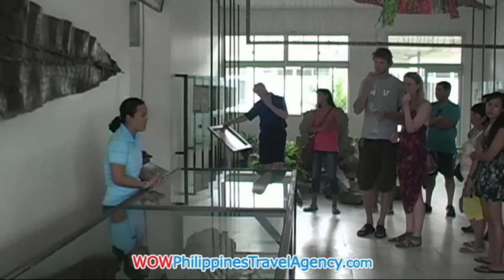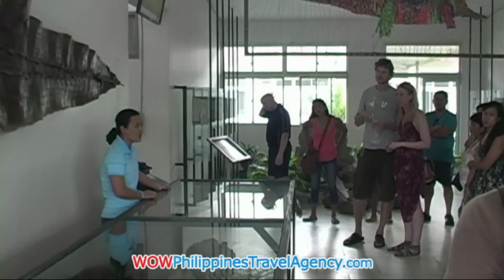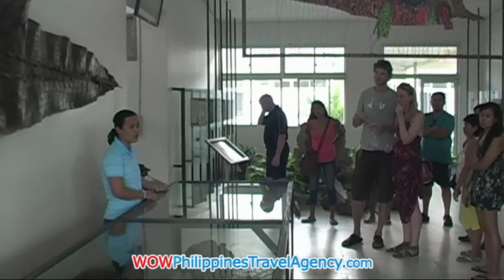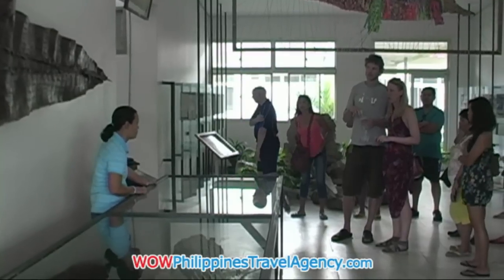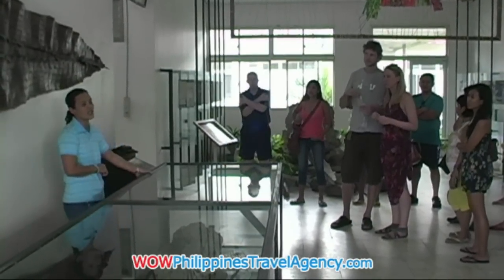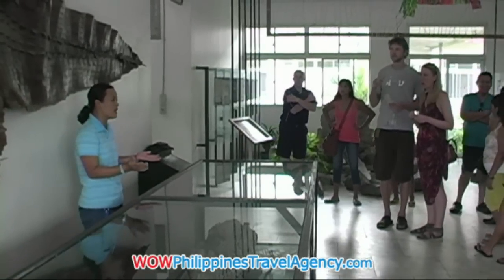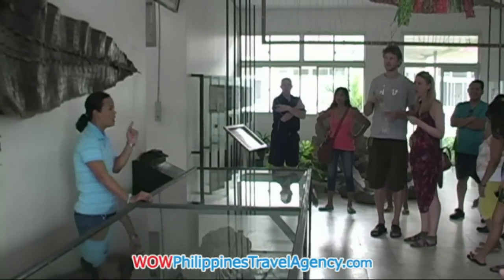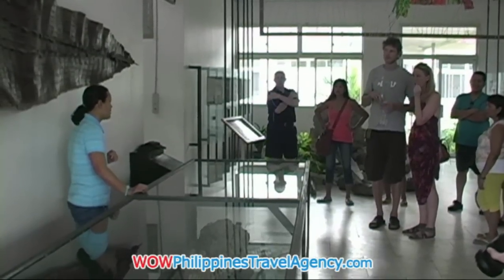A reminder for everyone: our first station is our hatchling house — the baby crocodile area. You can take pictures inside, but please be careful. We have an estimated 200 baby crocodiles inside, and any one of them can bite. Don't bring your camera too close inside or let it dangle.